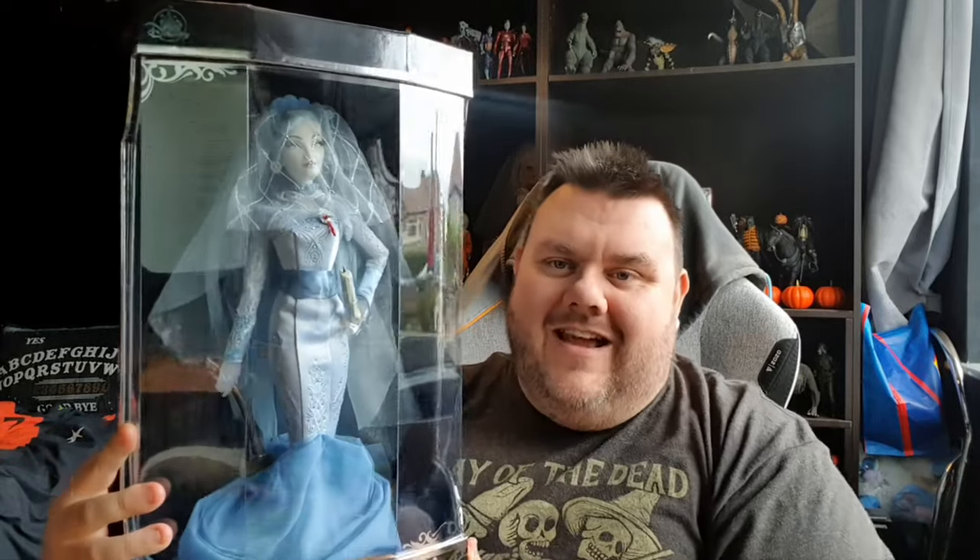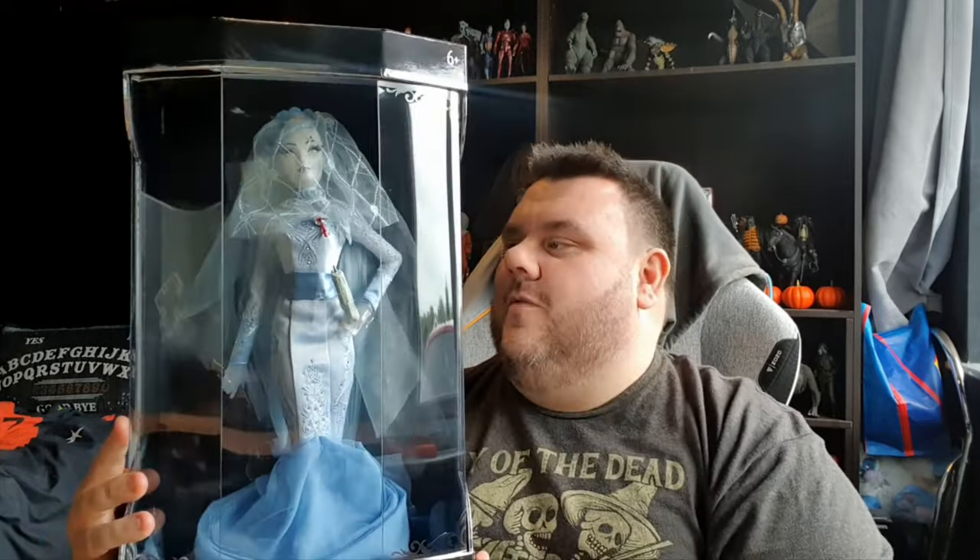She looks absolutely stunning — she has a light-up candle and so much more going on for her. She comes in a very awesome collector's box, but I will be unboxing mine because I want her on display. Don't worry, I'll be very gentle because I want to keep this box. It's a really awesome box with a little story on the back with the bow and everything.